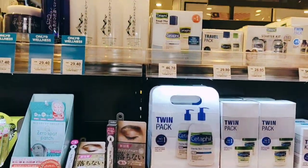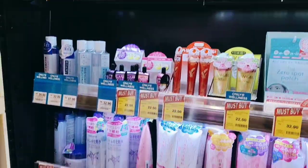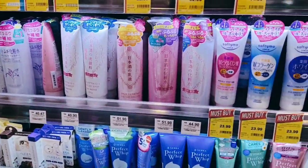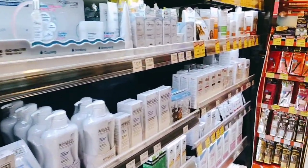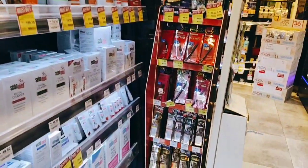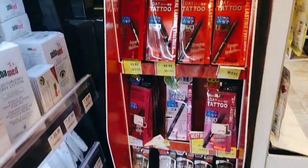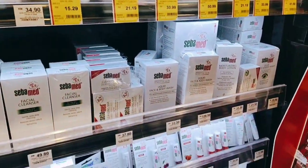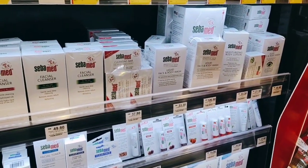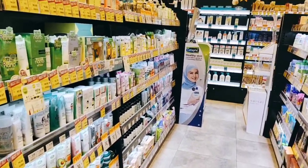This side has all the skincare products — face balls, face cleanser, and yeah, all of that. Let me see what this is — oh, okay, this is on sale also. It's an eyeliner or something like that. Let me check.